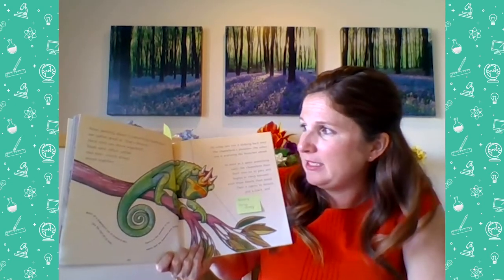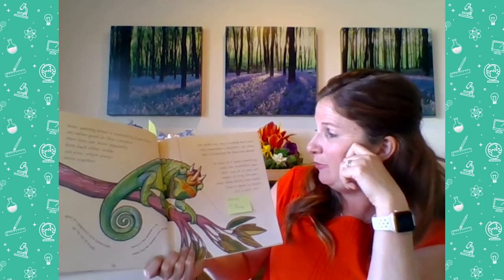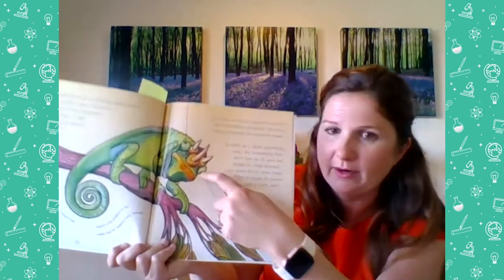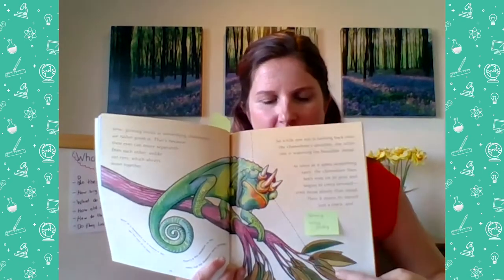Peering about is something chameleons are rather good at, because their eyes can move separately from each other, unlike our eyes which always move together. While one eye is looking back over the chameleon's shoulder, the other is scanning the branches ahead. Most of the chameleon's eye is covered in skin like the rest of its body — there's just a tiny pupil in the middle it sees through. The illustrator shows one eye looking one way and the other looking the opposite way. Being able to look two ways at once would be kind of awesome — great for a teacher!